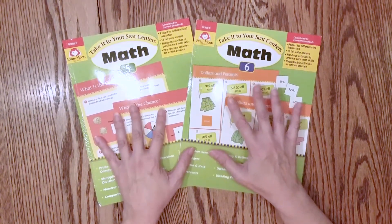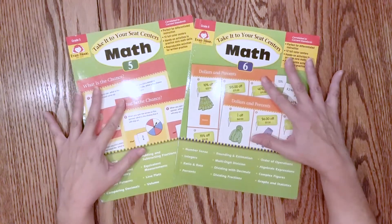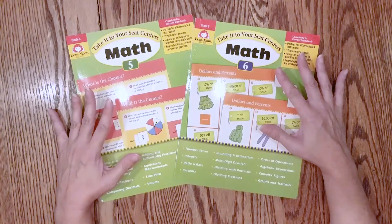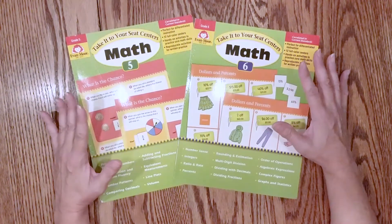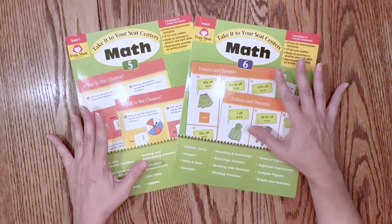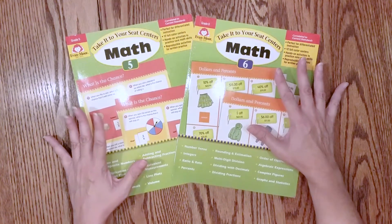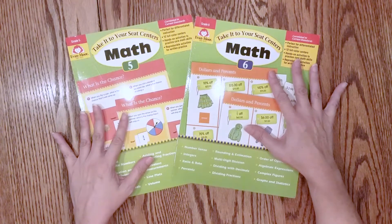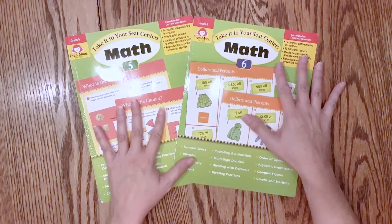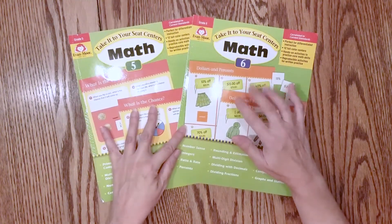We do Fun School Fridays and on those days I want to include more game-like and fun things. In previous years, subjects like math and language arts would get skipped because I couldn't always come up with fun things for them. Math games especially take up a lot of space, and I'm already a resource hoarder, so I was looking for an option that didn't take up a lot of space that we could still use on Fun School Fridays.